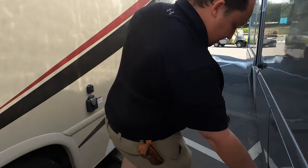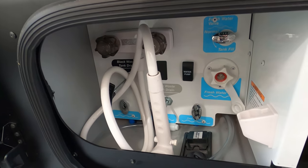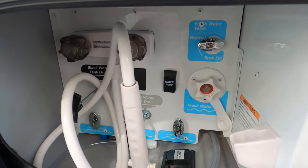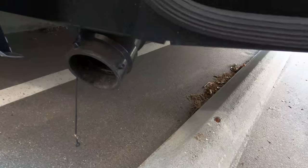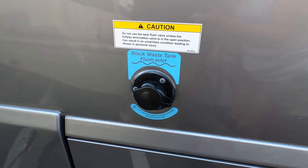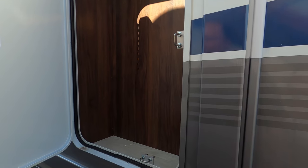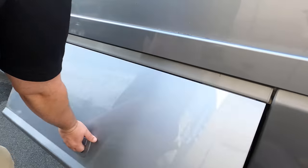Finishing up the driver's side: there's a 30-amp power cord station, and a black and gray tank dump station — it's easy to figure out and all enclosed. There's your sewer connector, black and gray tank flush system, and a little bit more storage. There's actually a lot of storage on here for such a small motorhome.